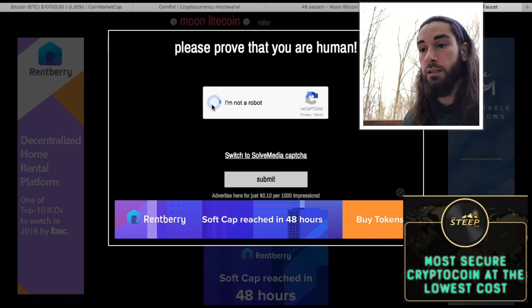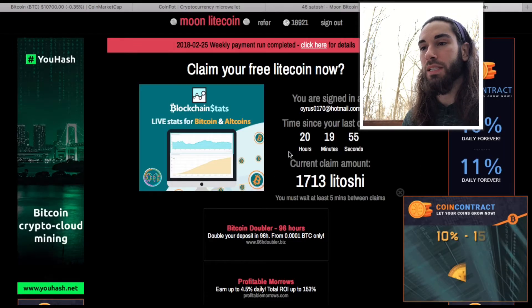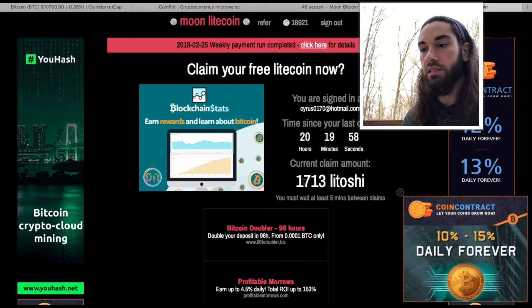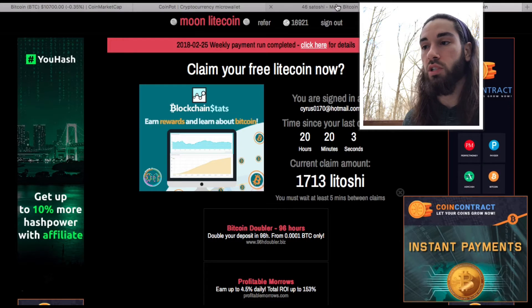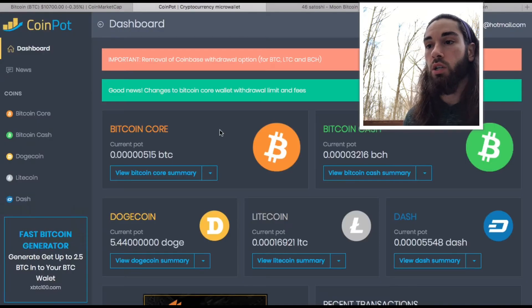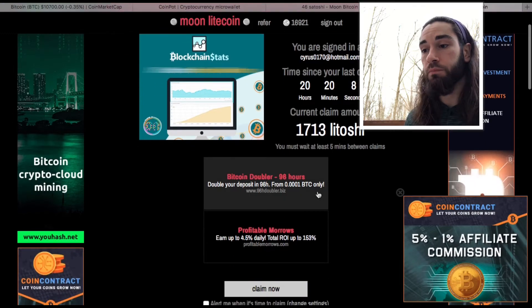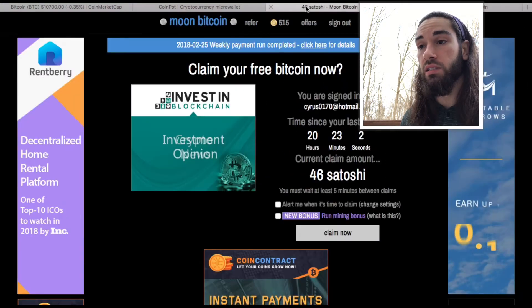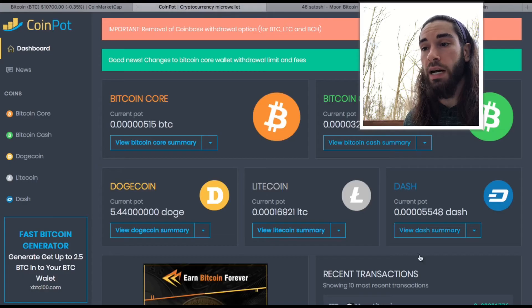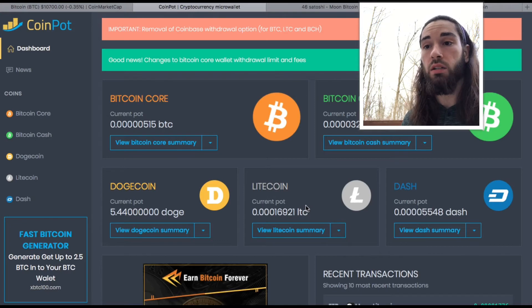This is one site — moonbit.co — and they also have Moon Litecoin. Let me enter my email address, sign in, confirm I'm not a robot, and submit. As you can see, I claimed 20 hours ago and I have 1,700 liteoshi available to claim.